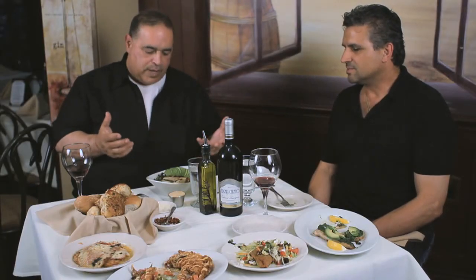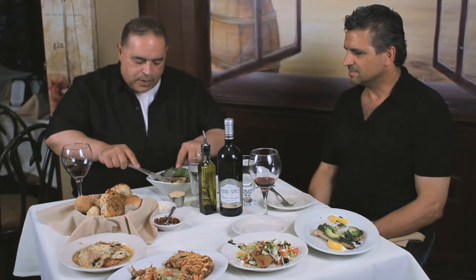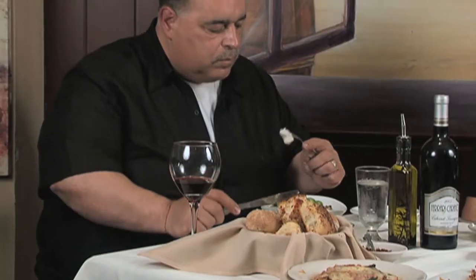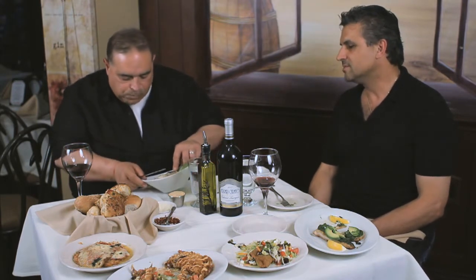And then we have the grilled bass and sea scallops with a mojito sauce. I love scallops. These are dry scallops — not processed, not chemical treated. What people don't know is that they blow up scallops with chemicals and water them down. These are dry scallops, which is a big difference, and it's so much sweeter. The mojito sauce has fresh mint, olive oil, lime juice, and a little simple syrup.